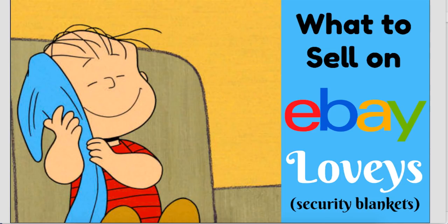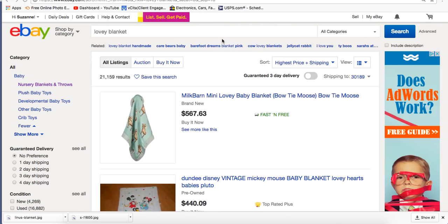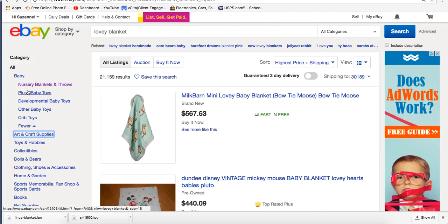I never even learned this word until I started selling on eBay. Some of the moms in a group I was in — just selling Gymboree stuff — were talking about loveys and I was like, I don't even know what that is. I don't know if this is a newer terminology or a regional thing, because I had never heard of it until I was selling on eBay, like, in 2005. So that's what they're called, and you may not know about this. If we go over to eBay and look at active listings — and I wanted to show active because they're in so many different categories, all the way from baby, arts and crafts, toys and hobbies, collectibles, dolls and bears, on and on.